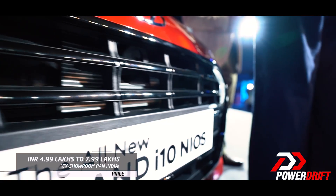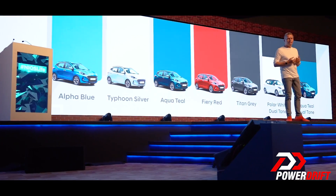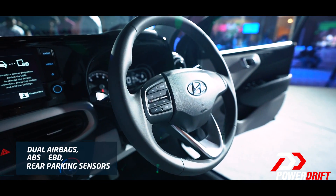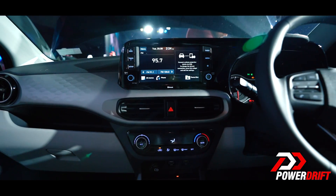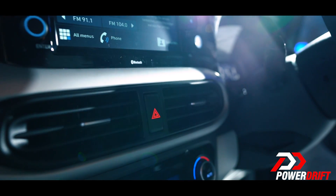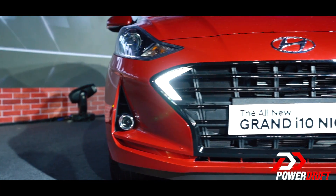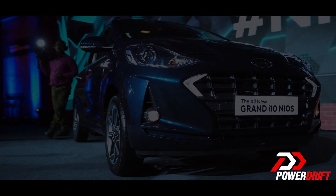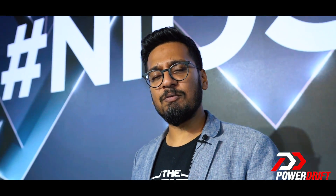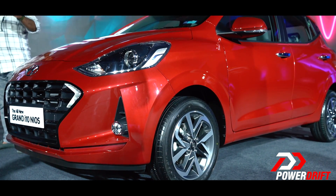Priced between 5 lakhs to 8 lakh rupees, the grand i10 Nios comes with AMT — automatic manual transmission — in six color options. It gets a nice-looking tilt-adjustable steering wheel, keyless entry, push button start, and well-built white interiors that make the Wagon R and Swift look outdated. The grand i10 Nios is seen here in India first, before its launch in Frankfurt in a month, telling us that this is an important market for the steely manufacturer from Korea, Hyundai. I'll be driving the car in a week's time, so catch the full first drive review — covering drive feel, comfort, ride, and more — on our channel very soon. Stay subscribed.